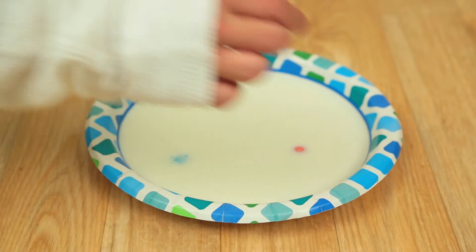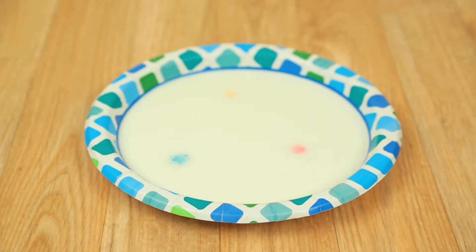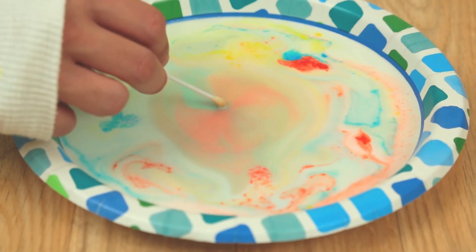Create your own rainbow using the tablets provided. Just drop them into a puddle of milky water and watch as a dab of soap creates exciting and colorful patterns.